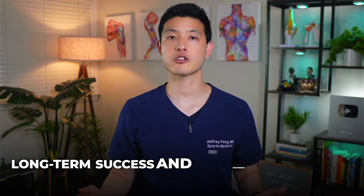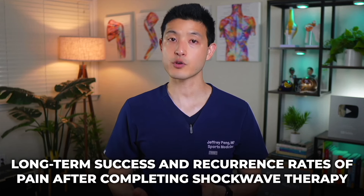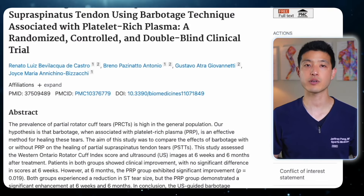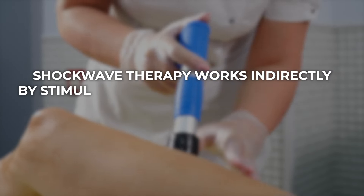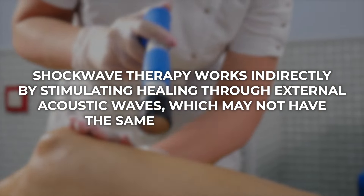Another important consideration is the long-term success and recurrence rates of pain after completing shockwave therapy. Unfortunately, there are limited studies specifically examining these outcomes. While shockwave therapy is often promoted for its tissue regeneration capabilities, its long-term effects may not be as strong as those seen with platelet-rich plasma injections, which have demonstrated excellent long-term results. For example, a study on PRP injections for high-grade rotator cuff tears found that nearly 80% of patients treated with PRP experienced complete healing of the tear at 6 months, compared to only 21% in the placebo group. With PRP, we are directly injecting platelets and growth factors into the injured area, precisely activating the healing process at the source. In contrast, shockwave therapy works indirectly by stimulating healing through external acoustic waves, which may not have the same level of impact.